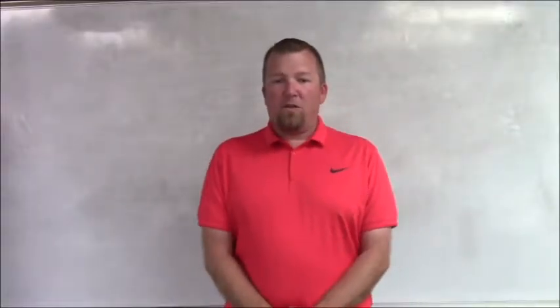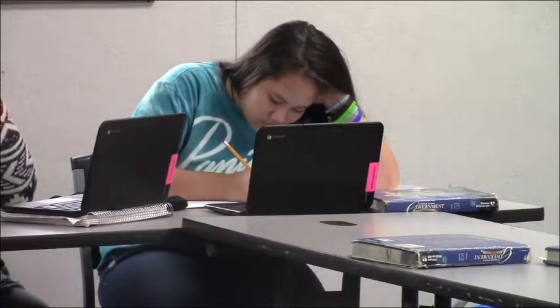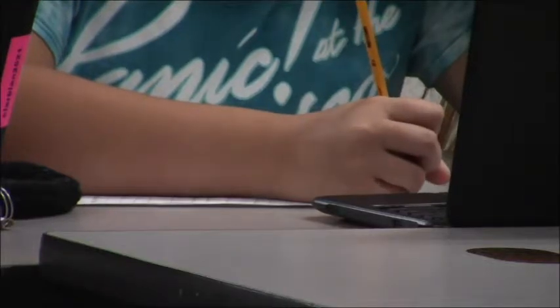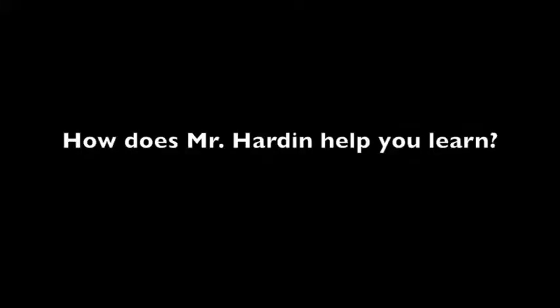Why do I teach? I teach because I think young people are the future of our country, and I believe I can inspire them to try to become something more than what they think they can. I'm a visual learner, so I've got to see something to learn it. And Mr. Harden does a really good job getting deep into it and breaking it down where I can see it really well.